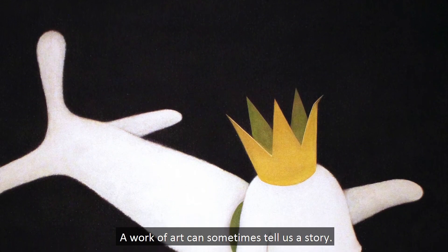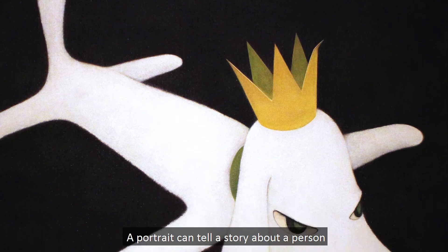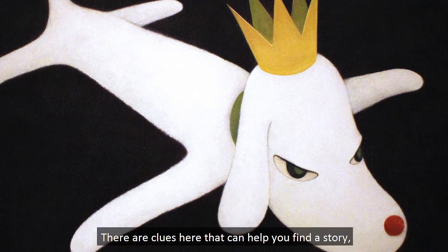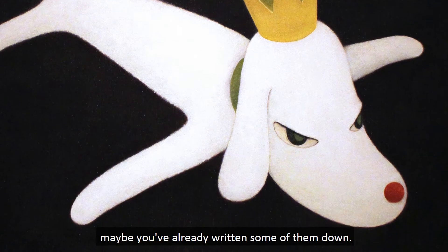A work of art can sometimes tell us a story. A portrait can tell a story about a person, or in this case, a dog. There are clues here that can help you find a story. Maybe you've already written some of them down.